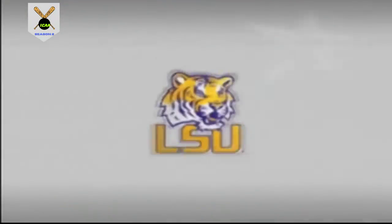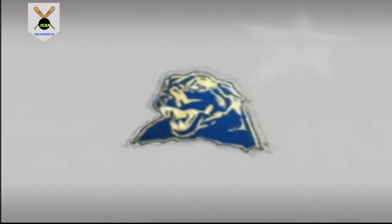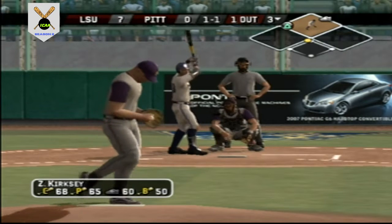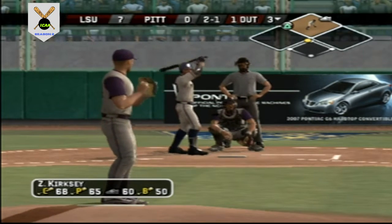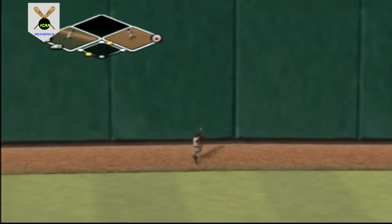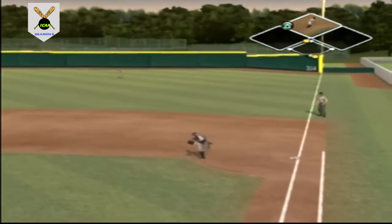Tries to steal second base — safe at second with the steal! Great jump over at first base. You steal first by reading the pitcher — that was stolen off the mound, not by the catcher. Breaking ball too far off the plate for a ball. Fastball missed outside. Here comes the runner from third — a run will come in to score. Run scores, it's seven to one. Ground ball to first and the out.